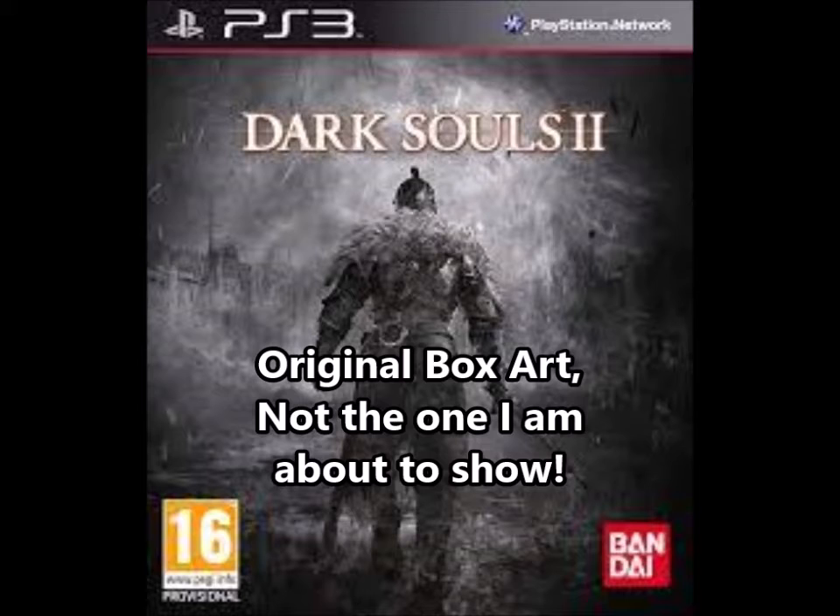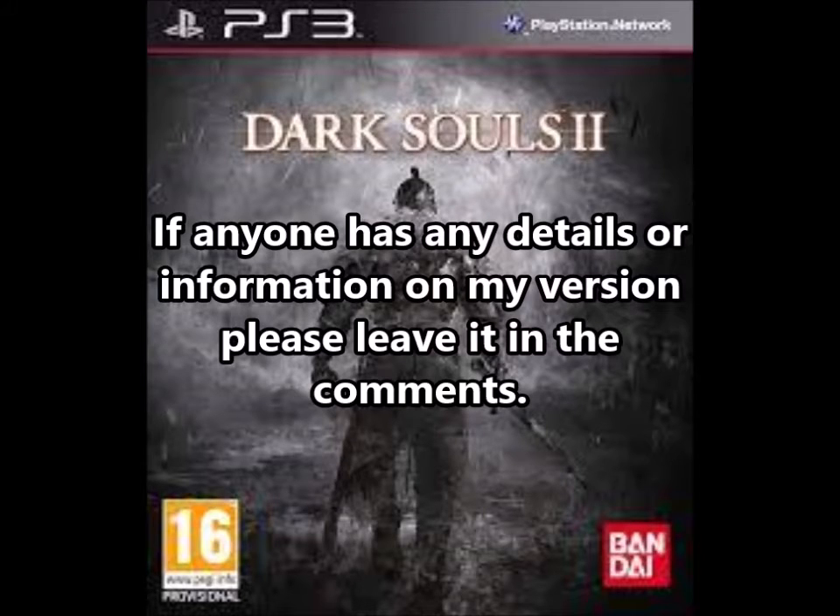I already owned Dark Souls 2, and when I saw this I thought that's bizarre — it doesn't look anything like the one I've got. I've taken it out of the box because the glare is horrendous. Yeah, the cover is different, and if it will zoom in... there we go.